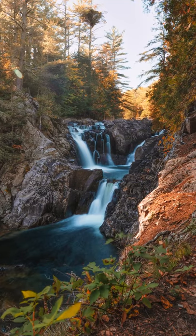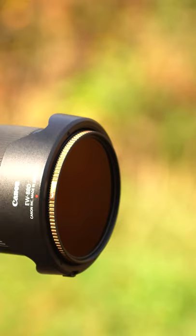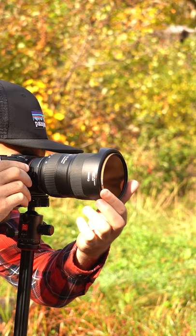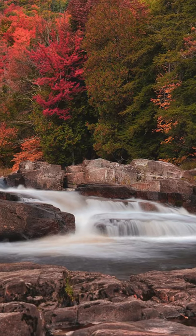Number two: long exposure waterfalls. Silky smooth waterfall shots made possible by using a neutral density filter to slow down your shutter speed make for amazing fall photos, especially with the changing trees surrounding the waterfall.